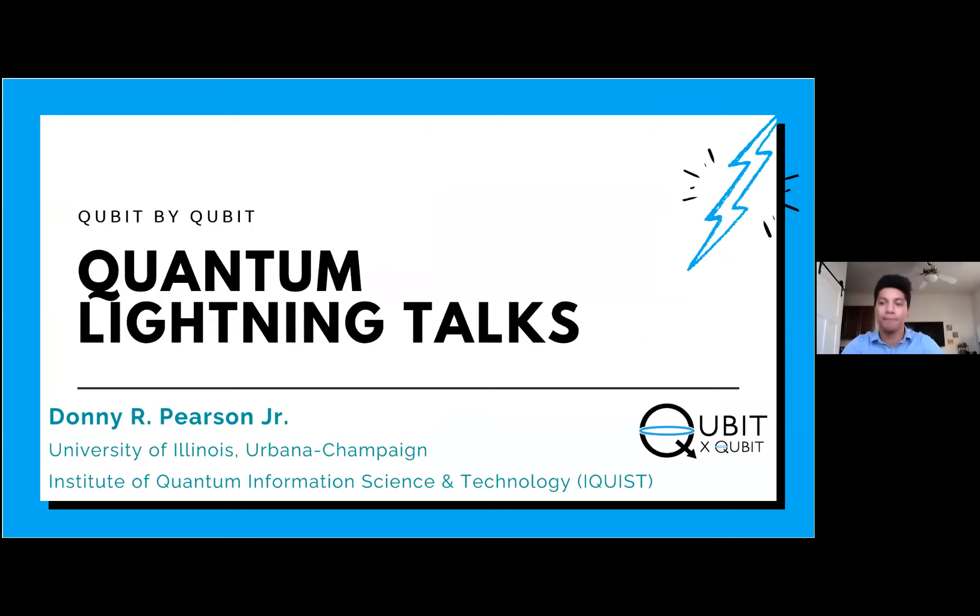Donny is a graduate research assistant and a member of the Illinois Quantum Information Science and Technology, or IQIST, program at the University of Illinois Urbana-Champaign. He began his PhD research as a member of the Joint Quantum Institute at the University of Maryland, College Park, before moving to Illinois with his advisor, Dr. Elizabeth Goldschmidt. I'll turn it over to you.